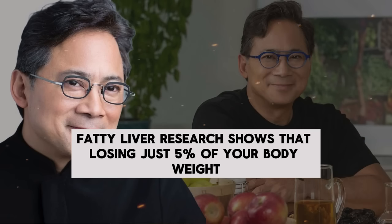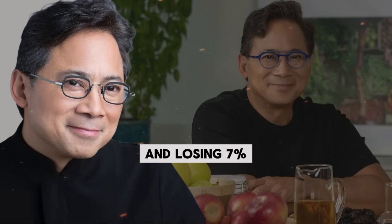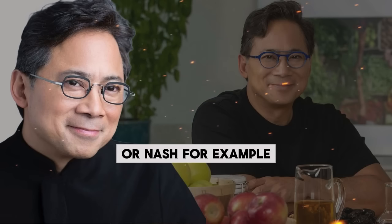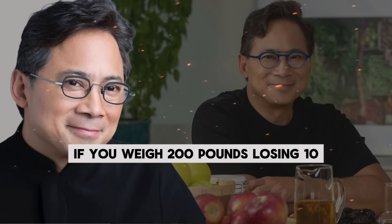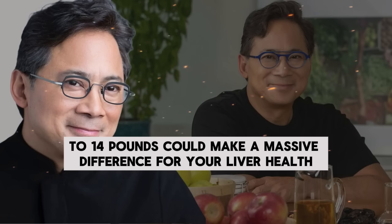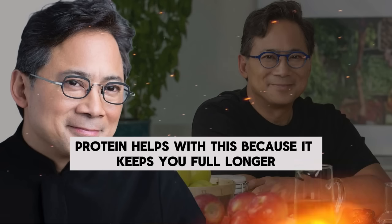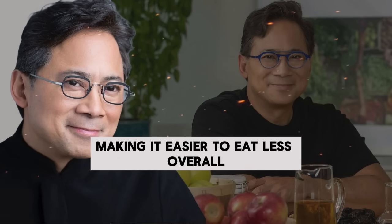Research shows that losing just five percent of your body weight can reduce fat in your liver, and losing seven percent can completely reverse a more severe form of fatty liver called non-alcoholic steatohepatitis, or NASH. For example, if you weigh 200 pounds, losing 10 to 14 pounds could make a massive difference for your liver health. Protein helps with this because it keeps you full longer, making it easier to eat less overall.